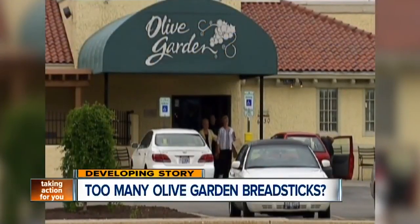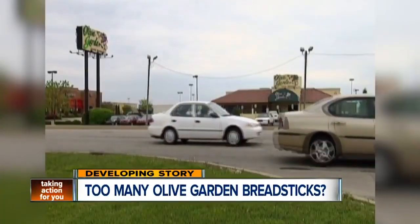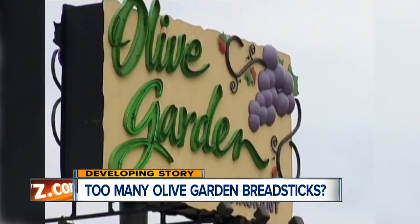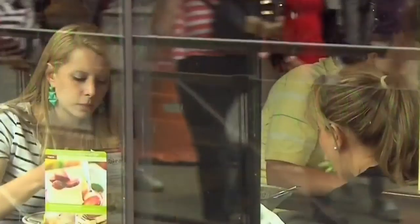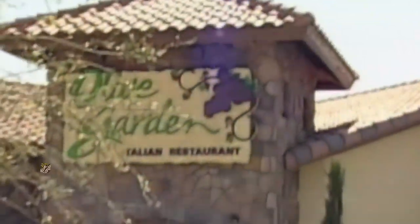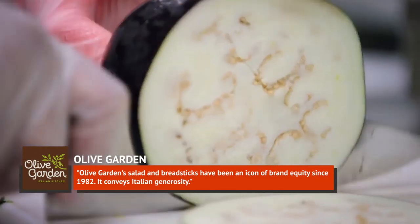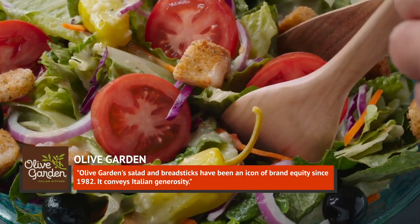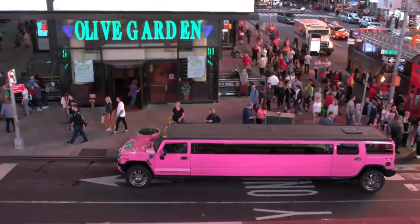Unfortunately, some Olive Garden shareholders think the breadsticks are too popular. In 2014, one of the company's primary shareholders criticized Olive Garden's practices, including the distribution of unlimited free breadsticks. Olive Garden publicly responded, saying: "Olive Garden salad and breadsticks have been an icon of brand equity since 1982. It conveys Italian generosity."